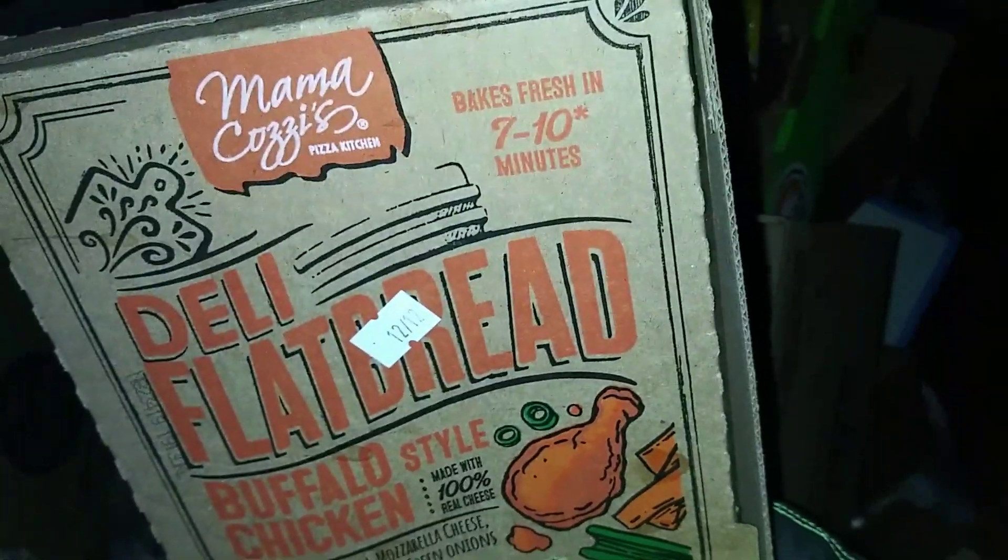The best by date is 12-12, which is today. These are nice and cold. I'm gonna snag these babies, eat these quick, give them away. Because it looks like we have quite a few in there, so I'm going to grab this box.